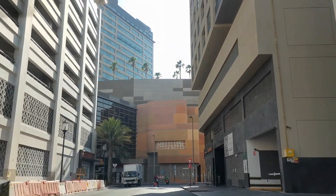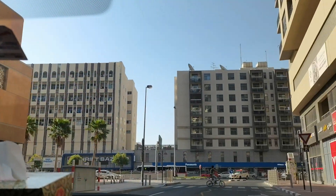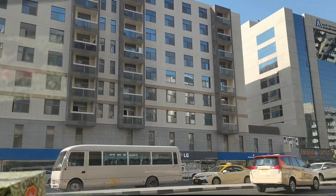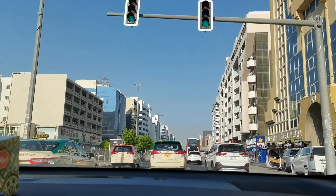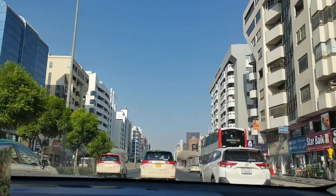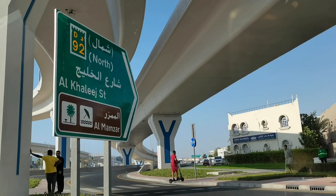Nandito na naman kami sa loob ng sasakyan. At ngayon ay papunta na kami ng Waterfront Fish Market. Badi kasi holiday ngayon dito sa Dubai. Alam nyo naman dito sa Dubai pagka-holiday — mayaman sila sa holiday. Minsan abot ng limang araw ang holiday, kasama na yung Saturday at Sunday. Kaya napakasarap din dito mag-trabaho. Tapos pagka-holiday, naka-promo yung mga bilihin sa mga mall. Kaya yung mga tao dito, punta lahat sa mall.